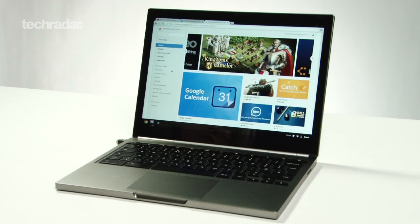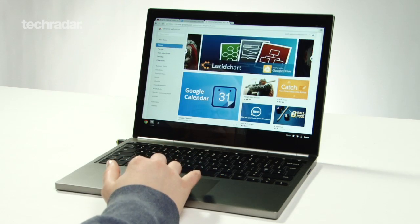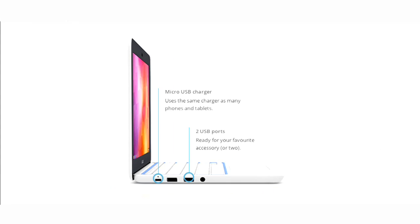Chromebooks, if you haven't heard of them, are essentially usually cheap, low-powered laptops that give you access to Chrome OS, which is Google's Chrome web browser-based operating system. You can't run apps on it like you would normally — you can only run web apps. But as an Apple user, there are five reasons why you might be interested in Chromebooks, and why you should consider buying one, especially this one called the HP Chromebook 11. It's really, really nice.